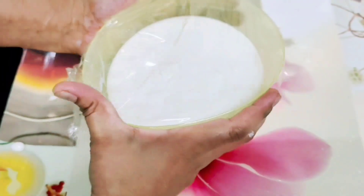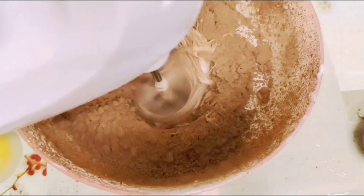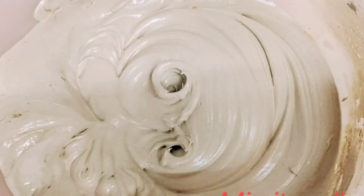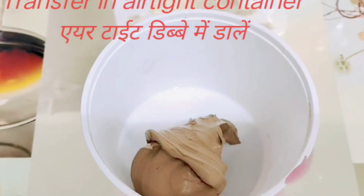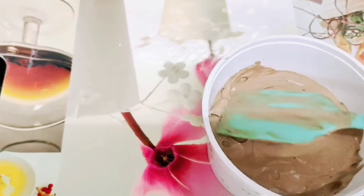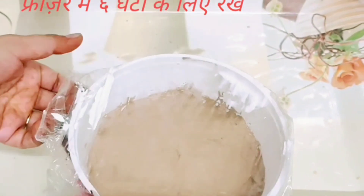Now divide the whipped cream into two portions, as we have to make two different flavors. Cover one portion with plastic sheet and set it aside to use afterward. For the choco ice cream, take the whipped cream in a bowl and add 4 tablespoons of cocoa powder. I'm using milk cocoa powder, but if you're a dark chocolate lover you can use dark cocoa powder. Mix it well with the beater until it becomes soft and creamy. Transfer the mixture to an airtight container, level and smooth it with a spatula, then cover with plastic sheet, close the lid, and keep it in the freezer for at least six hours.